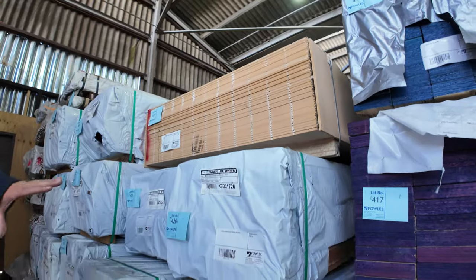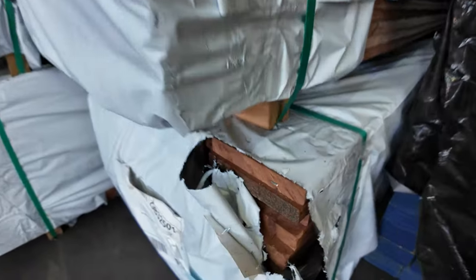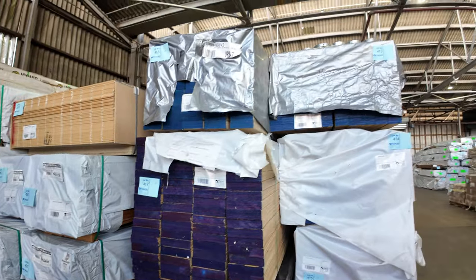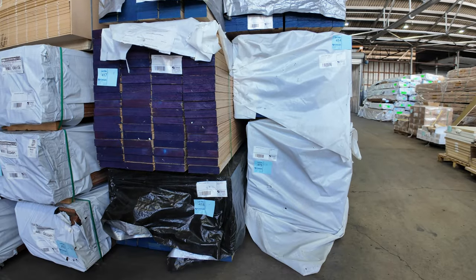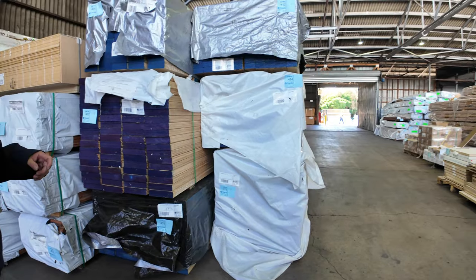We've got lots of nice decking, including this 135 by 20 select grade carry decking — probably about half a dozen or so packs of the select grade. Lots of LVL beams in as well — about three or four truckloads in various sizes. There's some 140 by 45, some 245, 90 by 45 there, and we'll see more as we go along.